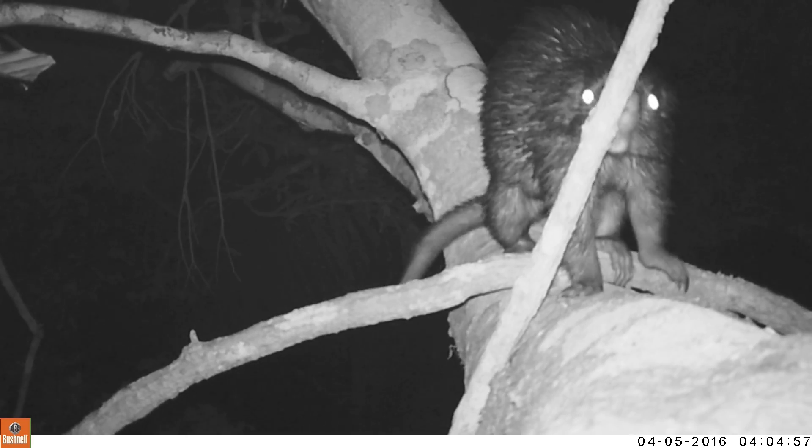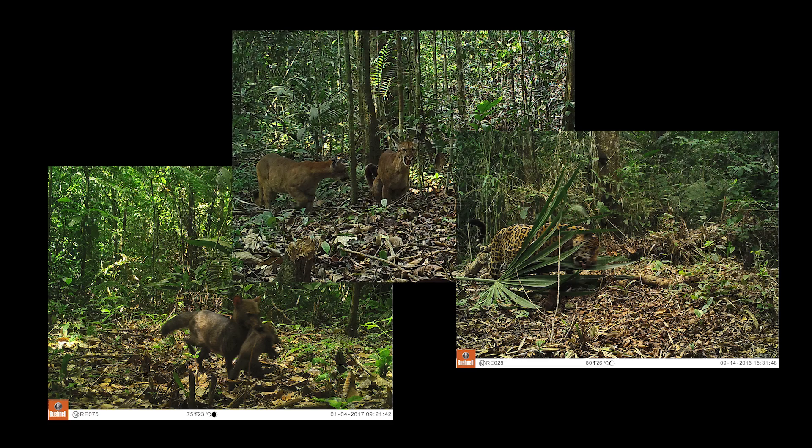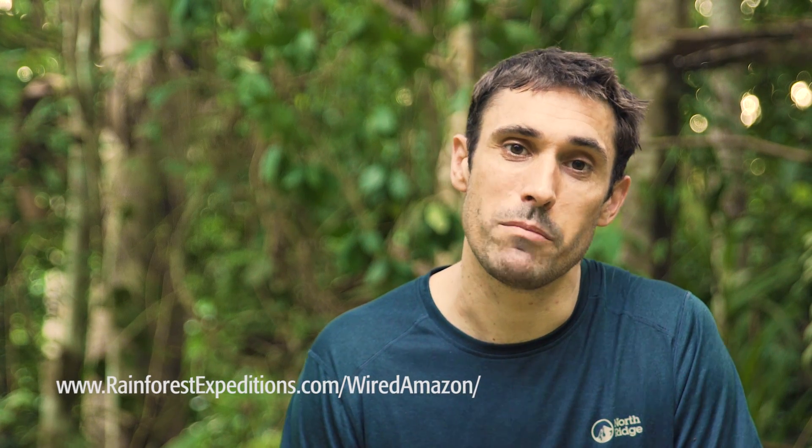Our volunteers have already made some amazing discoveries. They found a species of porcupine that nobody knew was here, and images of dogs, pumas and jaguars are much more common than you might expect. The project's always evolving — catch up on our latest developments on the Wired Amazon website.